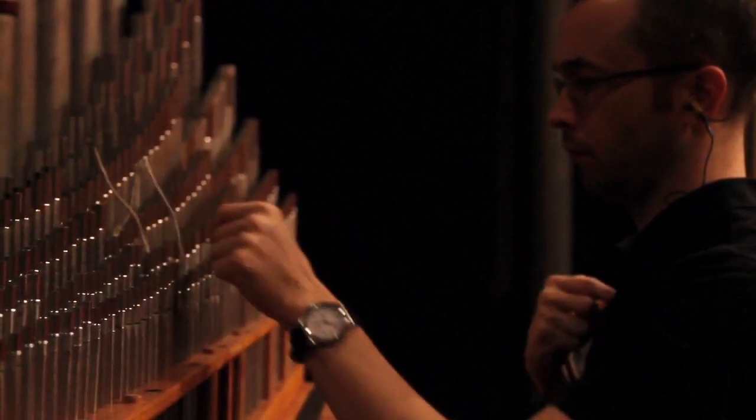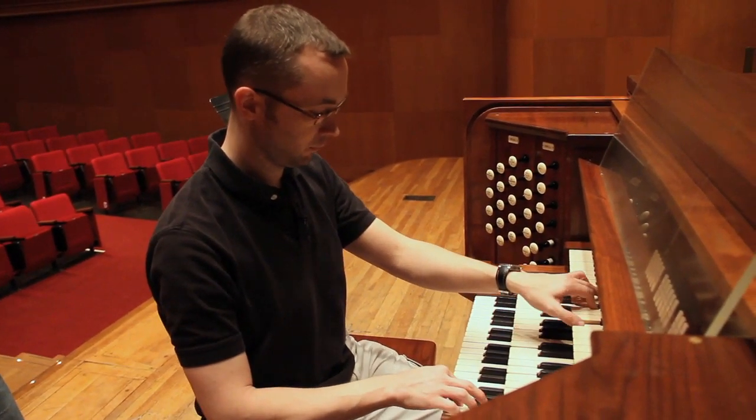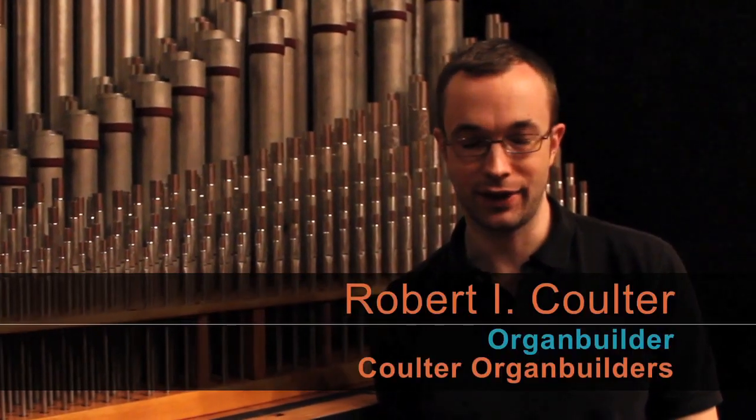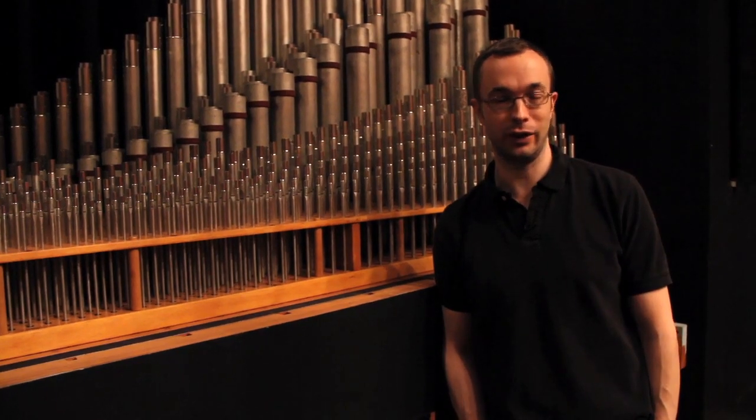I've always been fascinated by the sound of the organ. Even back as a child, I remember going to a revival at First Baptist Church in Danville. They had an old pipe organ, and the sound was so fascinating to me that as a seven or eight-year-old boy after the service, I was roaming around opening every door I could find, trying to find out where the organ was because I just wanted to see it.